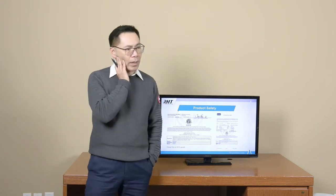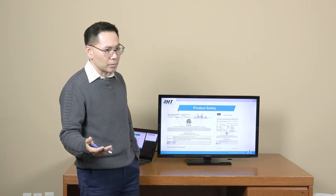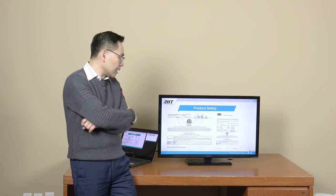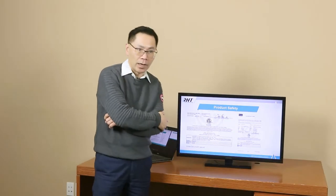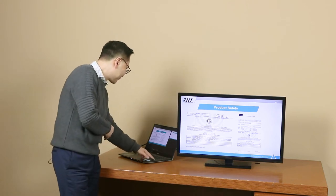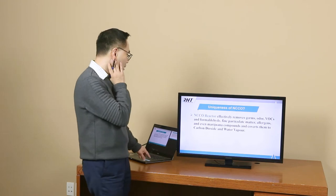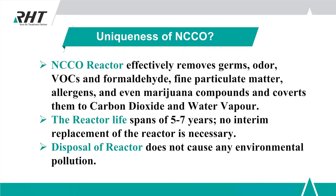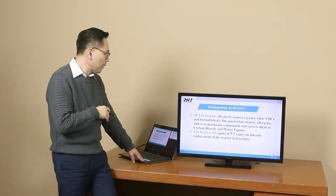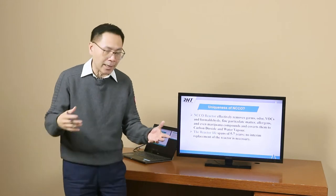Some people ask: is NCCO safe? All the products have been certified safe and have gone through the ETL certification, which is an international certification including Canada and the US. The uniqueness of NCCO is that it effectively removes germs, odors, VOCs like formaldehyde, and all those contaminants. The reactor lifespan is five to seven years in practical use, and up to 10 to 12 years in a controlled laboratory environment.